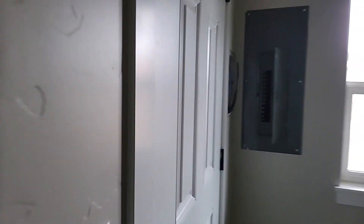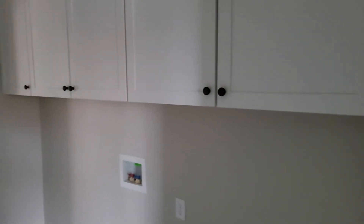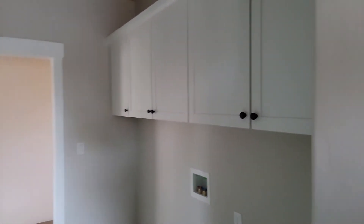Garage mudroom here. Two-car attached garage. They did the cabinet uppers upgrade and the mudroom bench upgrade.